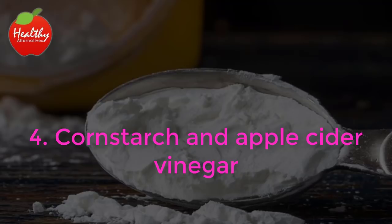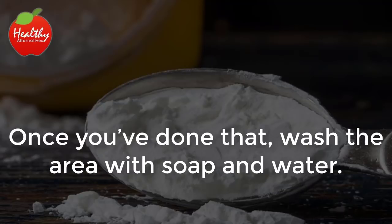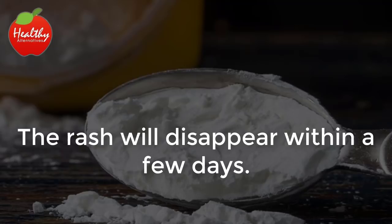4. Corn Starch and Apple Cider Vinegar. Make a paste with these two ingredients and let it sit on the affected area for 30 minutes. Once you've done that, wash the area with soap and water. The rash will disappear within a few days.